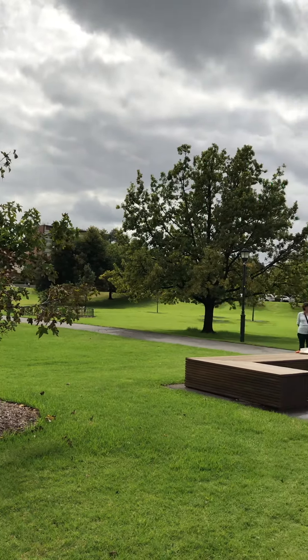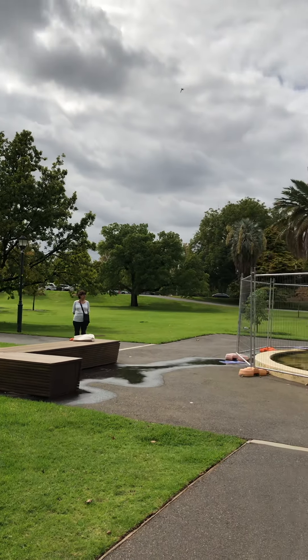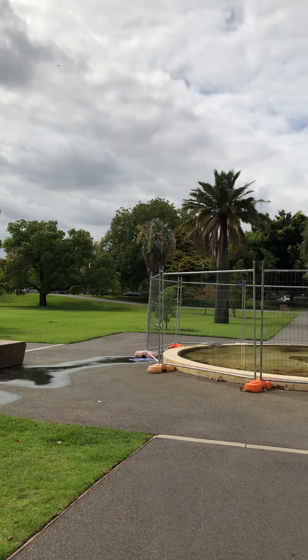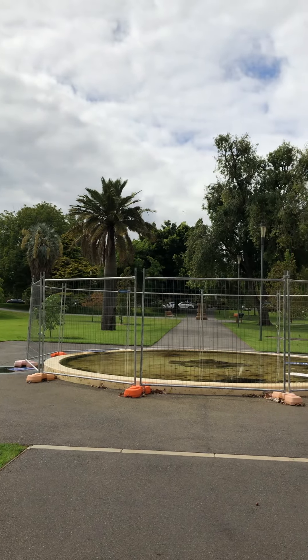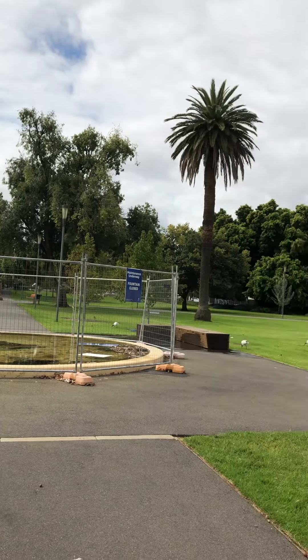We'll just pan round. Desma waiting patiently. They're sorting out the fountain which is why it's all enclosed — it looks pretty grotty. So there's maintenance happening. This is the other view from round there.